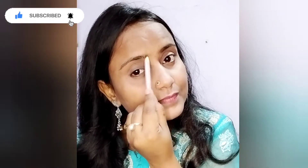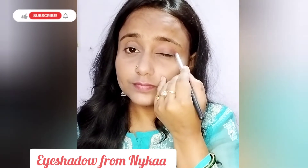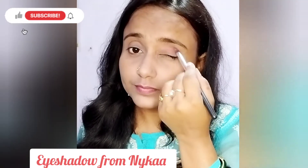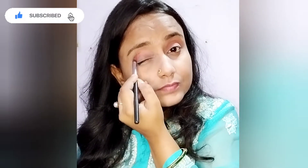फिर मैंने यहाँ पर अपने eyebrow pencil से eyebrows को अच्छे से cover कर लिया है, यह बहुत ही patience वाला काम होता है। उसके बाद आप अपनी eye shadow choose कर सकते हैं।